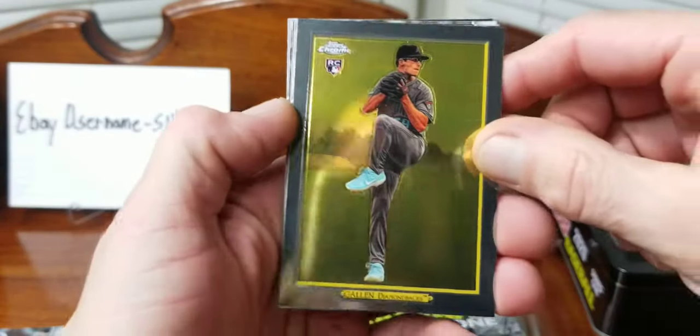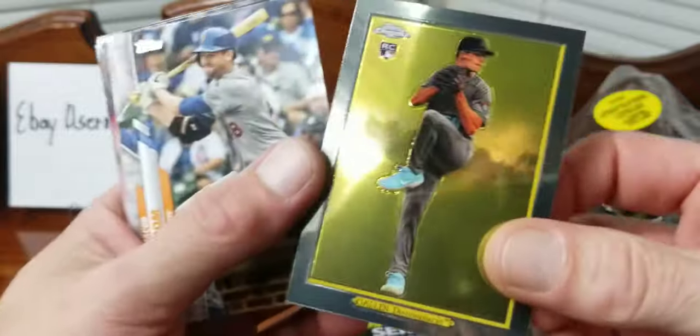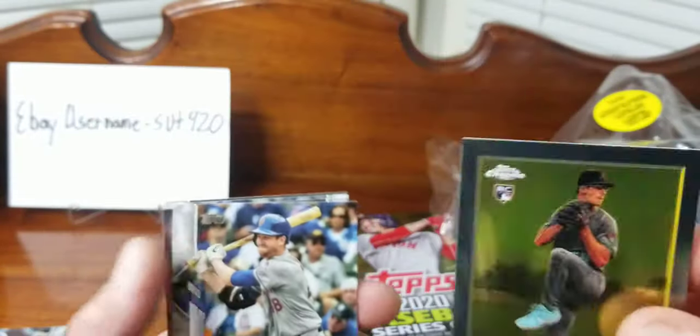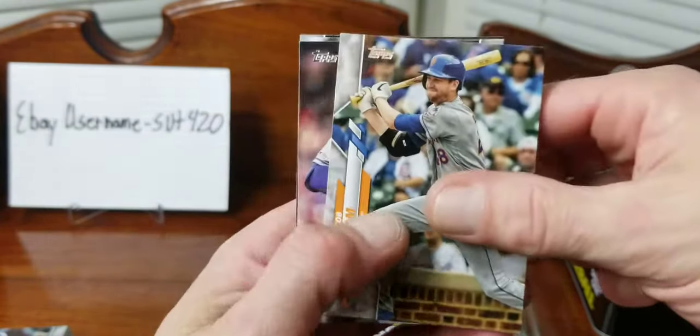Then we got a chrome of Gallen - this is that Gallen rookie - Turkey Red Chrome. So there was our one Decades Best and Turkey Red Chrome that we get inside this tin.